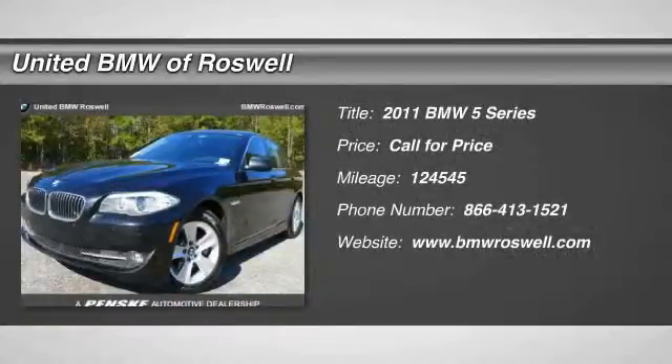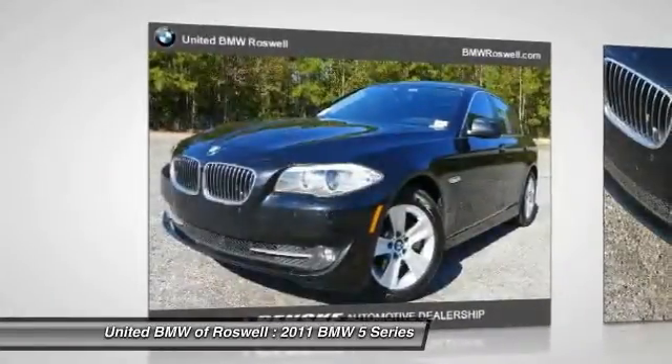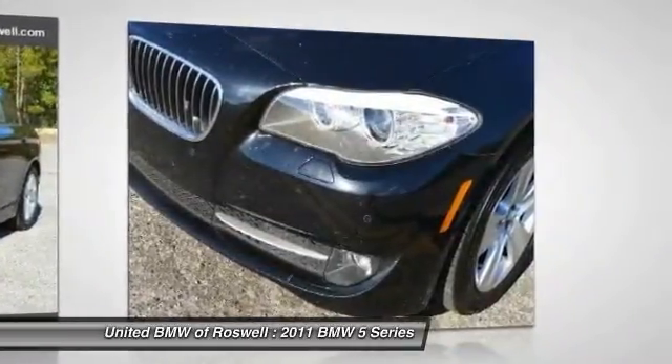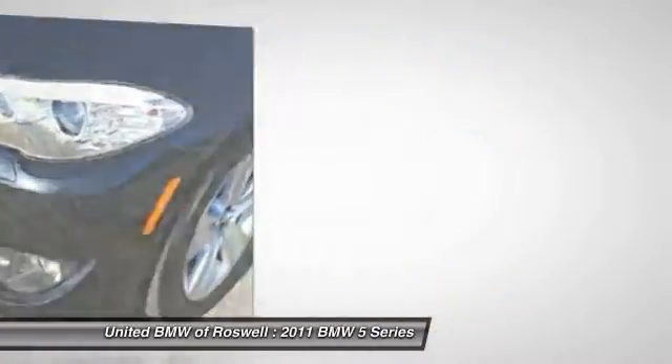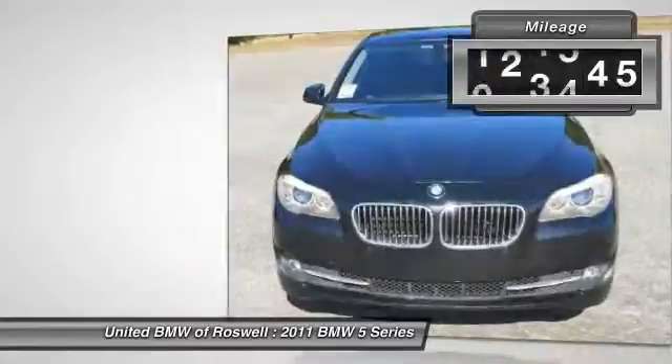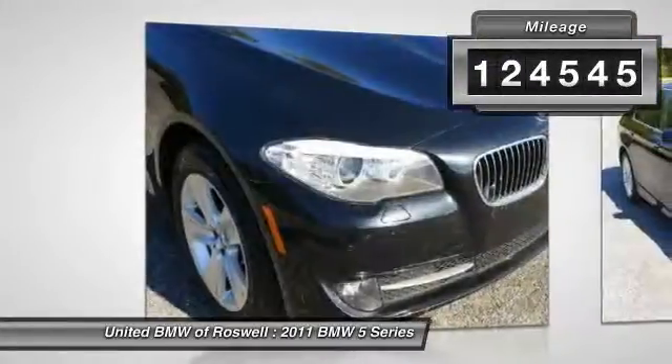The 2011 BMW 5 Series incorporates bold styling cues that departed from BMW's traditional styling language. If you are looking for excitement and boldness, the 5 is for you. This vehicle has less than 125,000 miles.